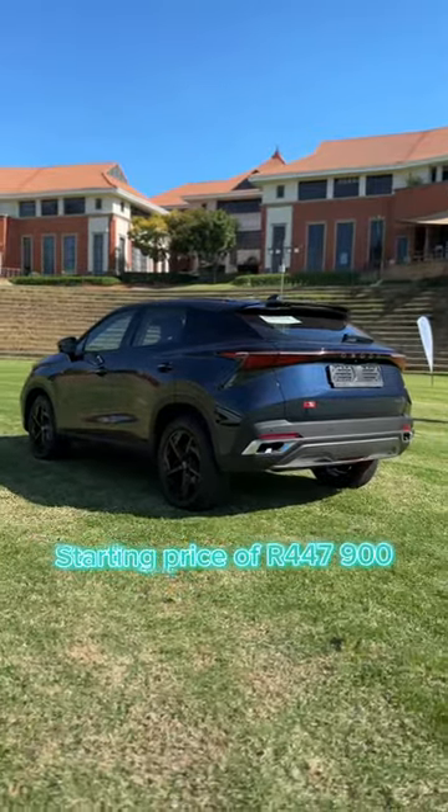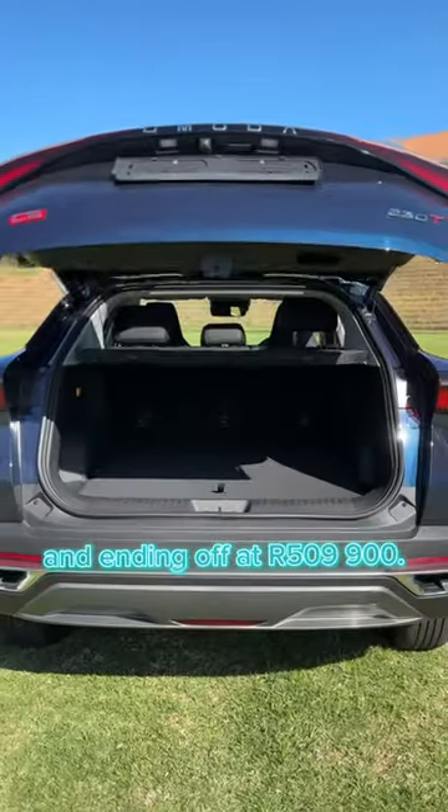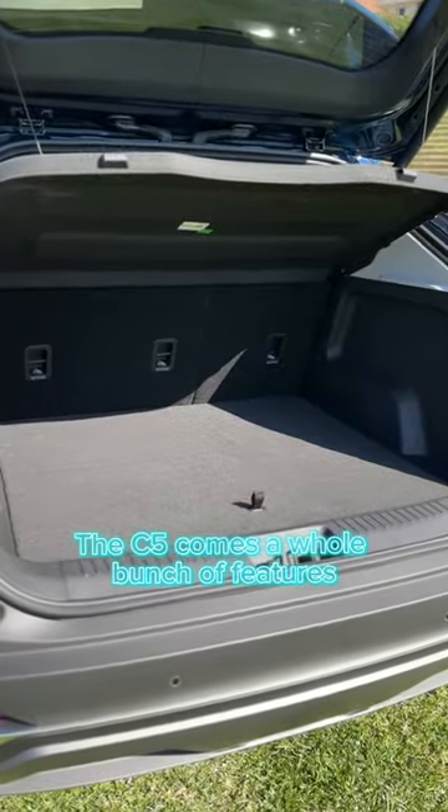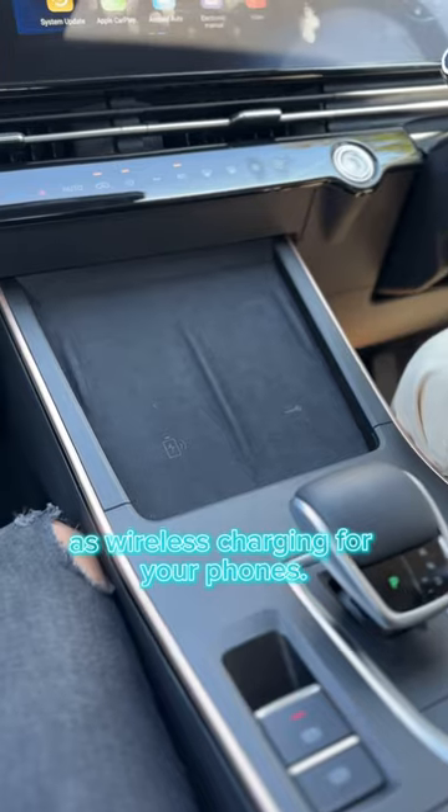Starting price of R447,900 and ending off at R509,900. The C5 comes with a whole bunch of features as standard, such as electric tailgate, leather interior, as well as wireless charging for your phones.